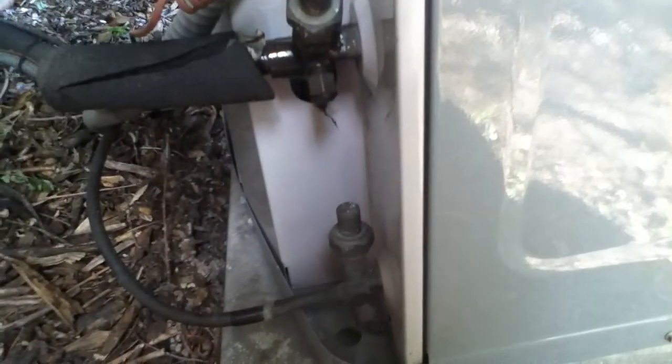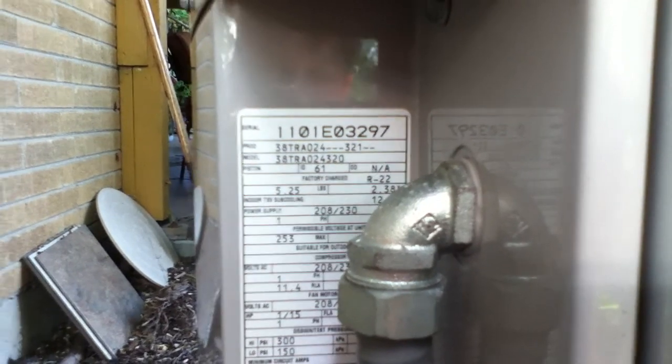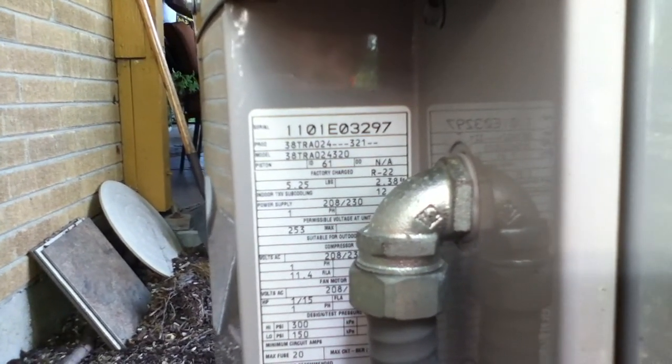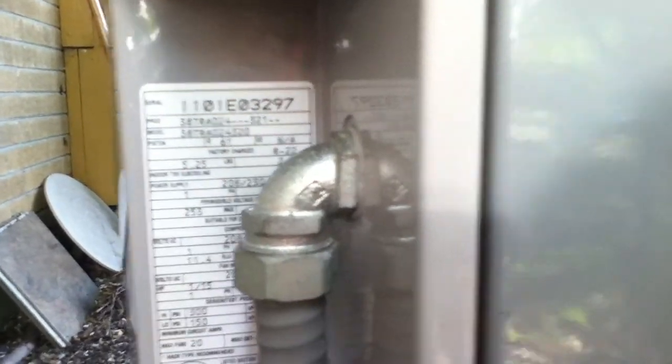The liquid line is just about outdoor air temperature so it's charged perfectly. And it has as good a sub-cooling as I can tell, because I don't have the charts. The serial number is 1101-E03-297 and the model number is 38-TI-024-320. So it's from the 11th week of 2001 and it's a 2-ton unit.